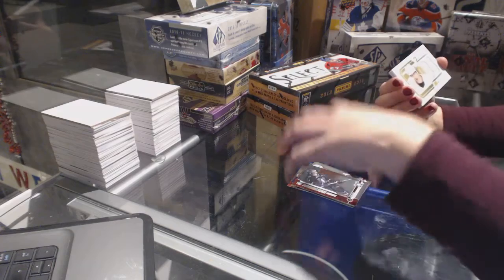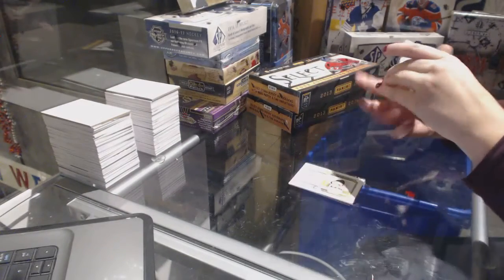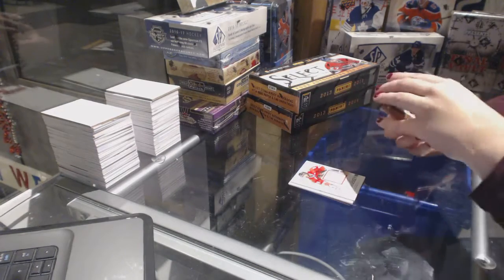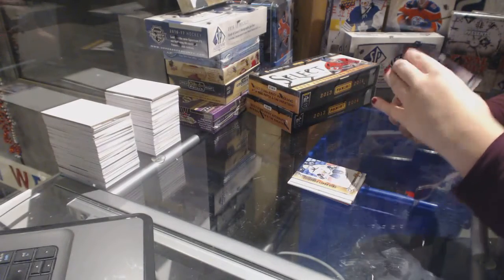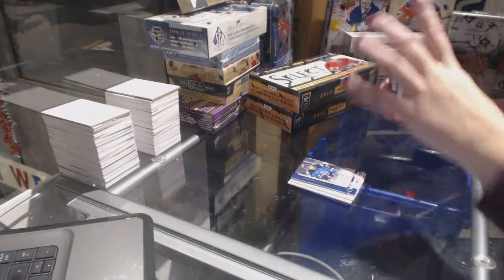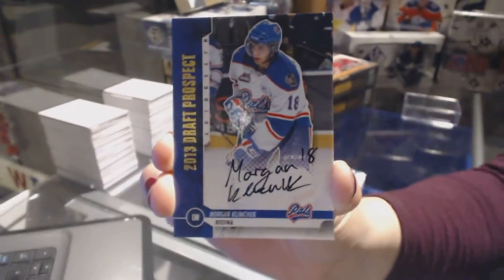We've got a draft year jersey of Evgeny Malkin. We've got a game-used jersey of Seth Jones. An autographed silver version of William Carrier. We've got a silver auto of Shea Theodore. And we've got a gold autograph of Morgan Klimchuk.